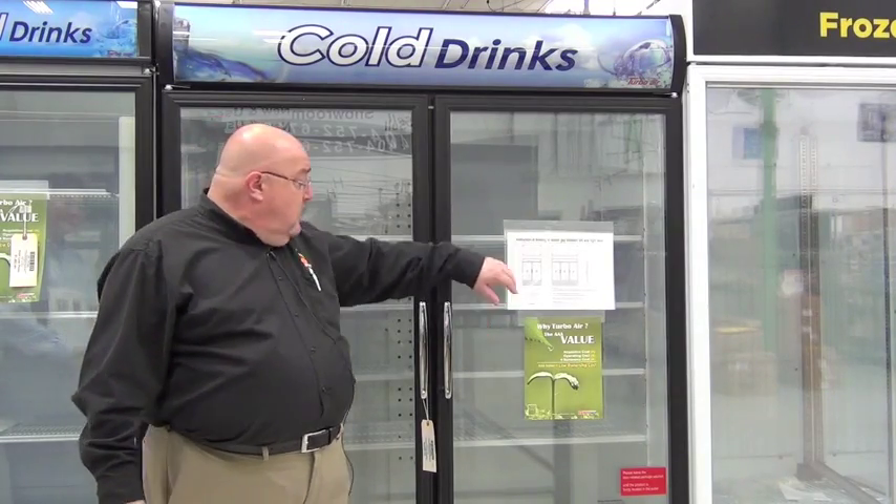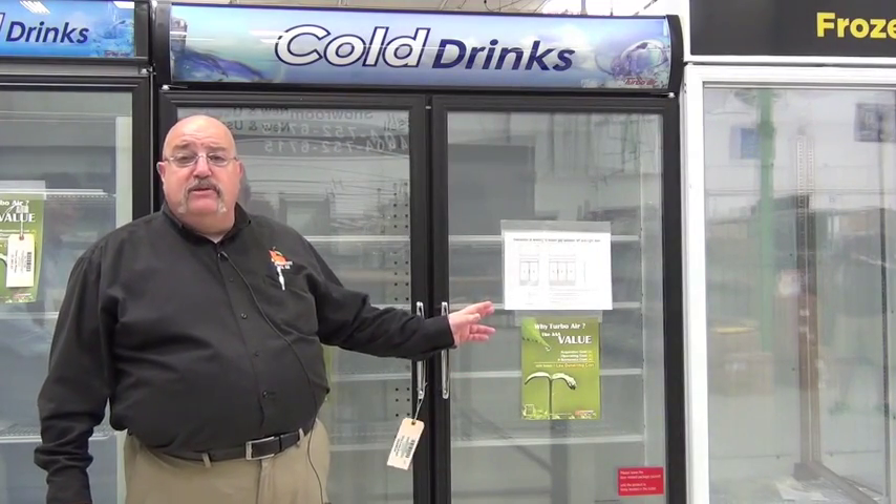This is TurboWare Refrigeration's display cooler with swing doors. The swing door feature is self-closing, so you never have to worry about keeping the door closed after customers have taken things out.